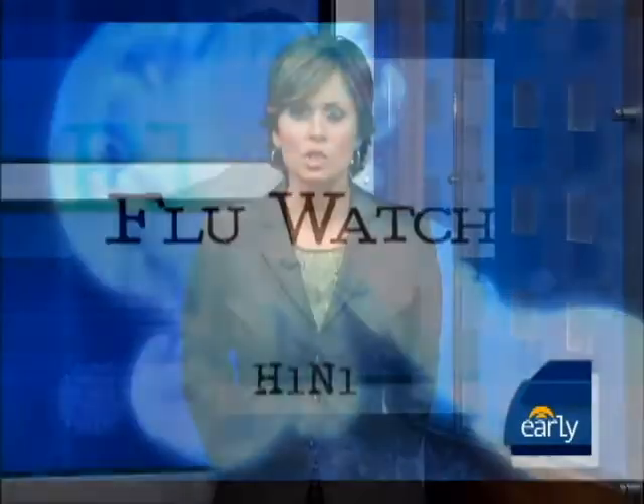In this morning's Flu Watch, schedule your children's flu shots. If your kids are younger, you will need more than one trip to the doctor. Our own Dr. Jennifer Ashton is back with some important advice on timing.